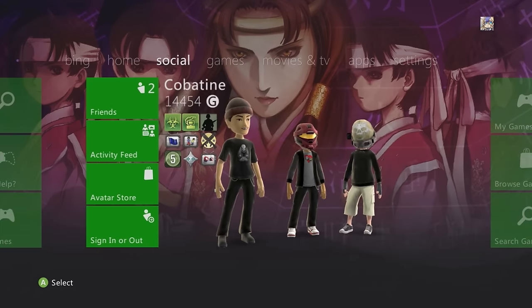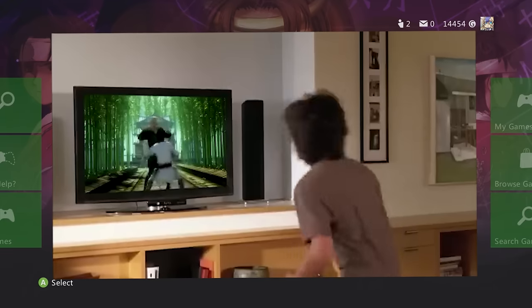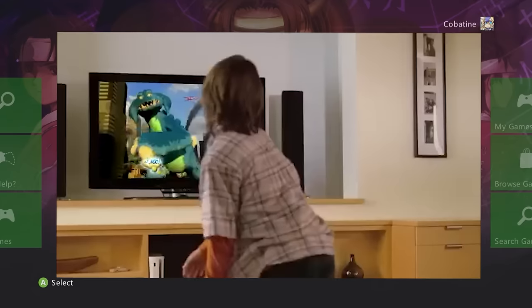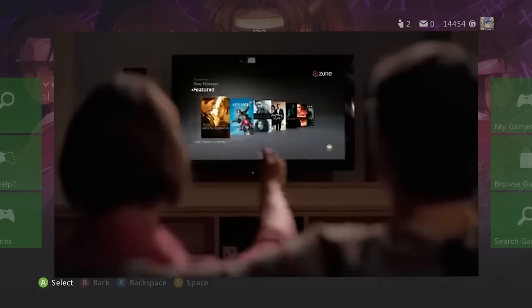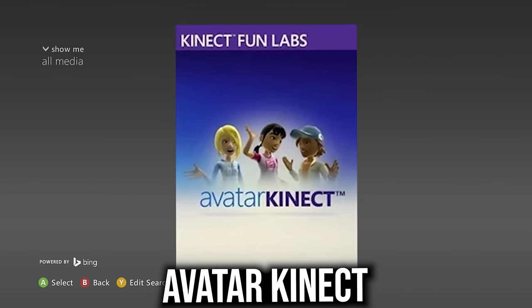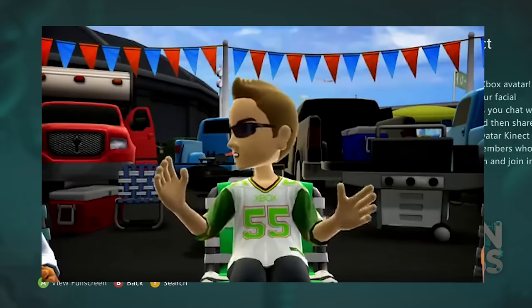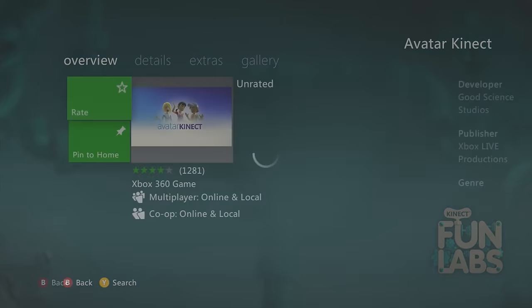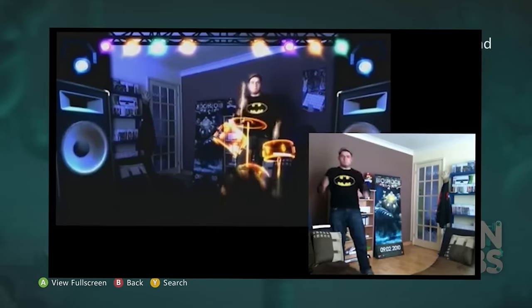Kinect games are worth grabbing — most are digital only and not backwards compatible, and many are free. Avatar Kinect is free and lets you express yourself with your Xbox avatar. Air Band is a free air guitar and drums game. These are great to own even if you don't have a Kinect yet.